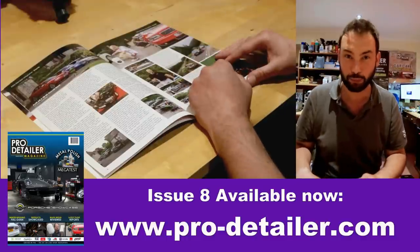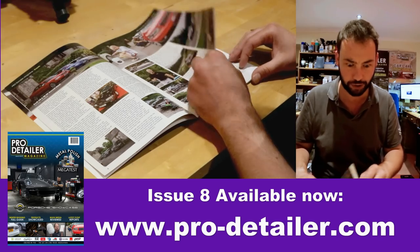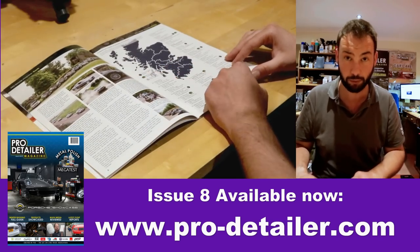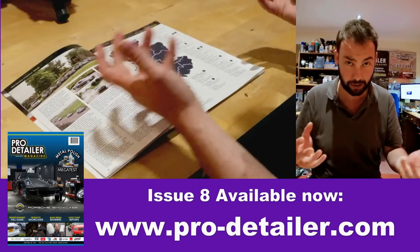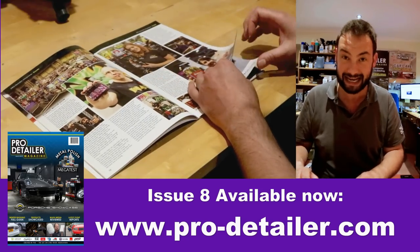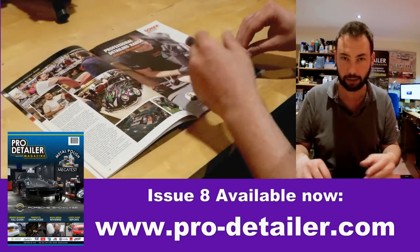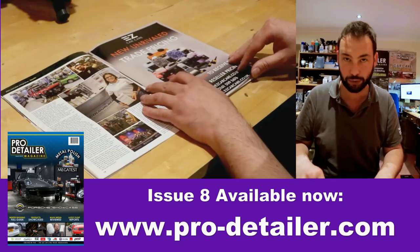In the events section we followed the Audi A8 Group around North Yorkshire, which was fun — doing the photography for them and doing some lectures on car care for the owners there. We also went to the NEC Classic Show and bumped into the likes of Dodo Juice, Leather Repair Company, Colour Lock, Furniture Clinic — you name it, we were talking to them.